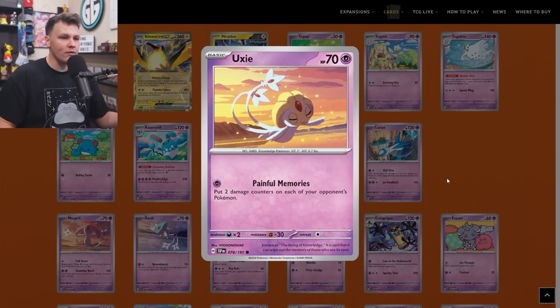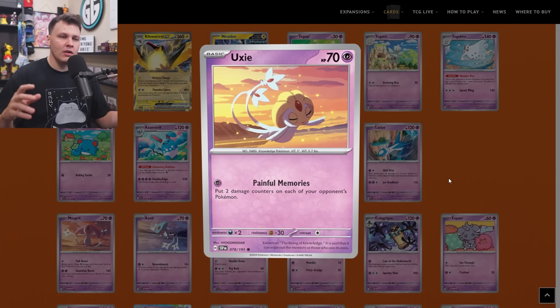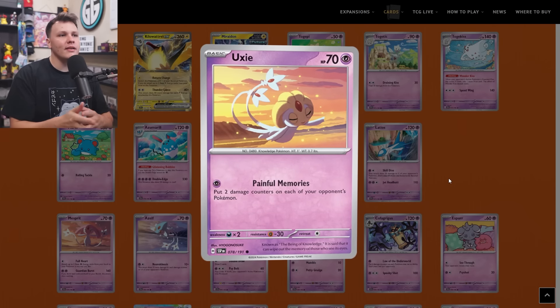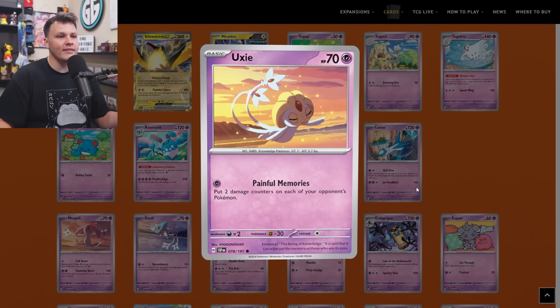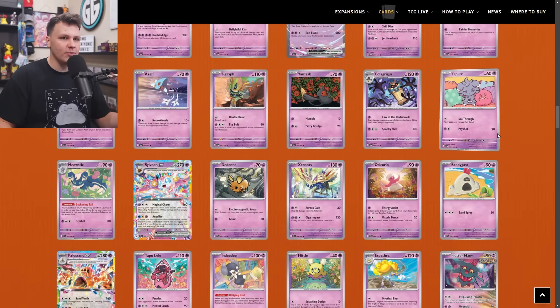I did get the Uxie on the buy list as a one-of for the Painful Memories attack — for Psychic energy, put two damage counters on each of your opponent's Pokemon. This could be cool in some type of Gardevoir deck as a spread option. You go in there with Painful Memories, put two on everything, next turn follow up with a couple Mew-ex Monkey Doris, and then like TM Devolution — that's a lot of damage counters across the board to set up for a big TM Devolution play.